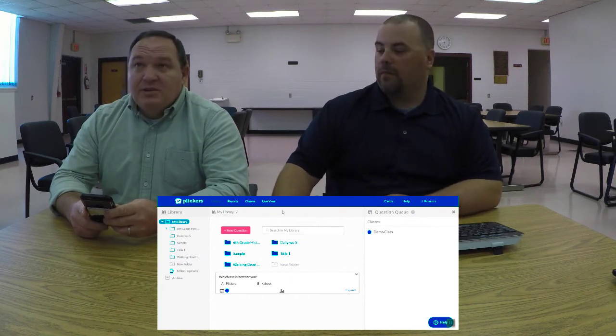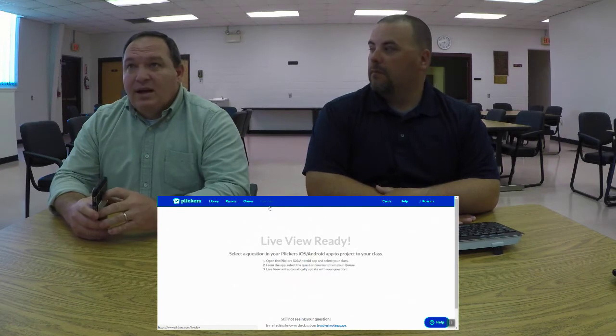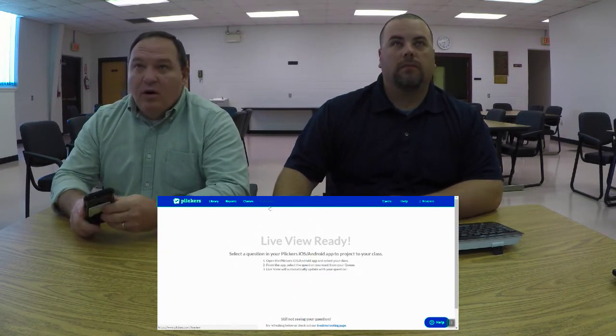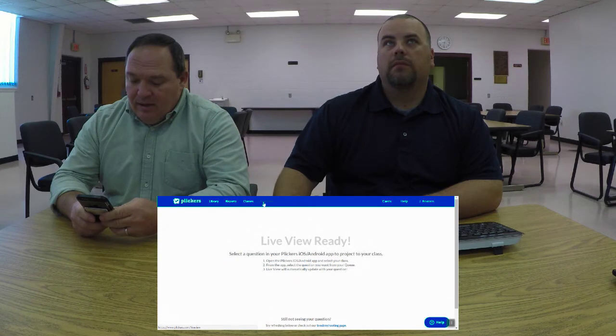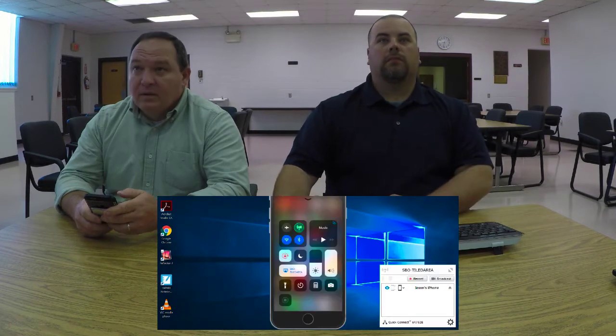As you get this thing set up, a teacher goes to the website, begins to run their class and questions as they want, and pulls up the app on their phone. We'll see if we can get the phone mirrored to the screen for you.